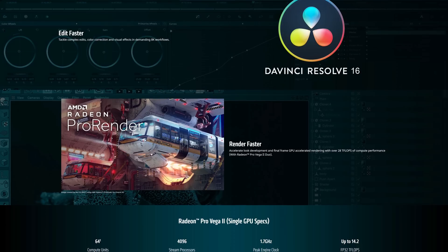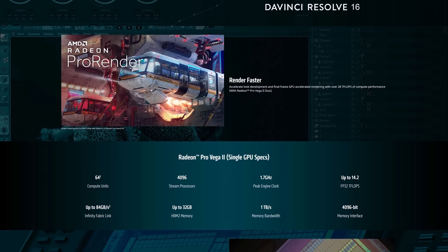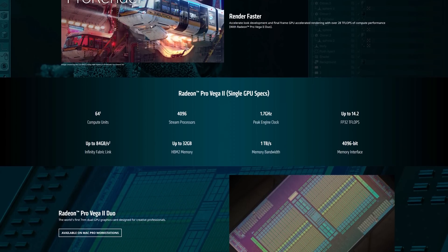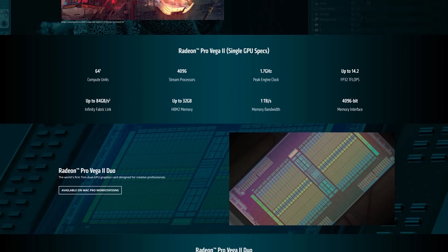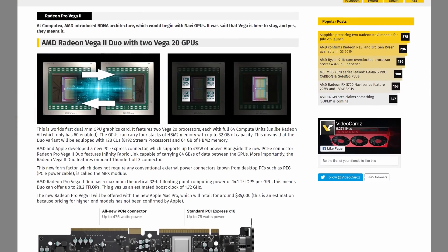Unlike the consumer-focused Radeon 7, the Pro Vega 2 delivers a fully unlocked GPU with 4096 stream processors clocked at 1720 MHz, providing around 14.1 teraflops of compute performance — higher than the 13.4 teraflops you get with the Radeon 7. Also of importance to creators is the increase in HBM2 VRAM from 16 gigabytes to 32 gigabytes, which makes it a bit of a beast for some professional workloads.